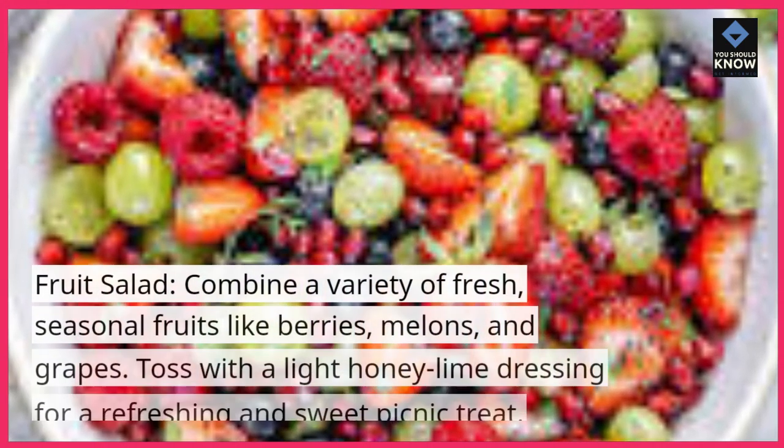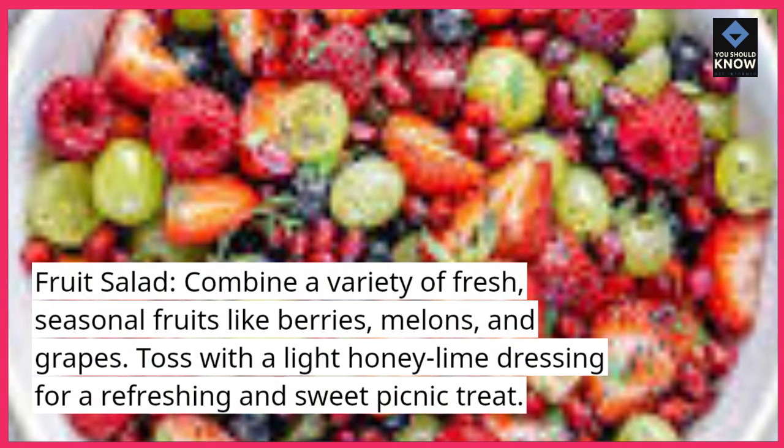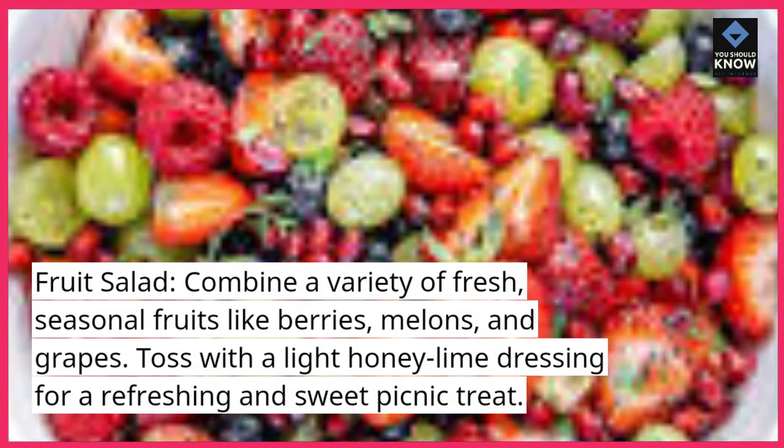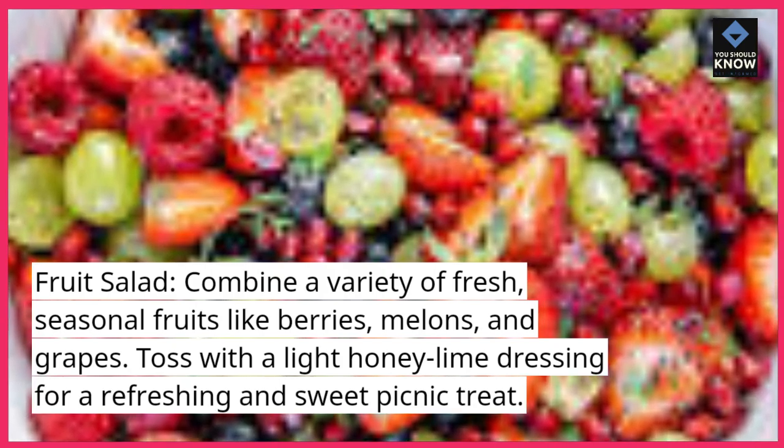Fruit salad: combine a variety of fresh, seasonal fruits like berries, melons, and grapes. Toss with a light honey lime dressing for a refreshing and sweet picnic treat.